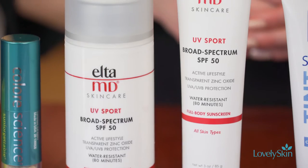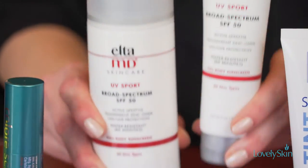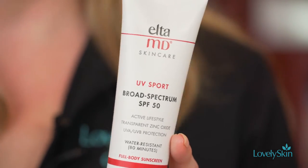This is one of our top-selling sunscreens here at Lovely Skin, by Elta MD. It's an SPF 50 and it's actually water-resistant for up to 80 minutes, so this is great for those people who are actively outdoors, sweating, or in and out of the pool.